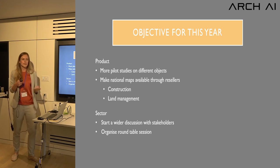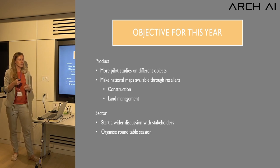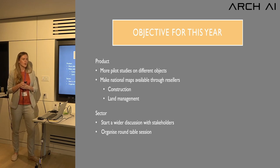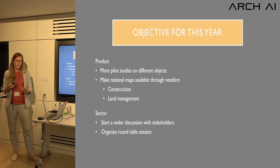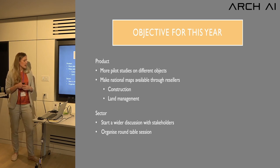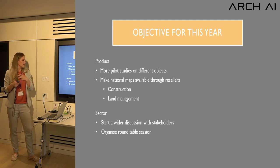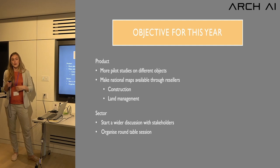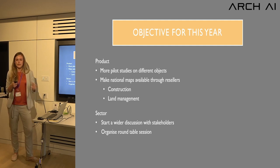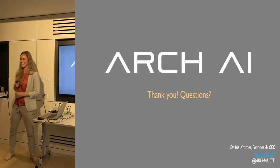I come at this from an archaeological and research perspective, with two years of commercial experience, and I need to have discussions with everyone to see how people would like to see this used and what best practices should look like. We want to organize a roundtable session in perhaps five months or so, bringing lots of stakeholders into a room to talk about how this could be used in different settings. That's it — thank you.